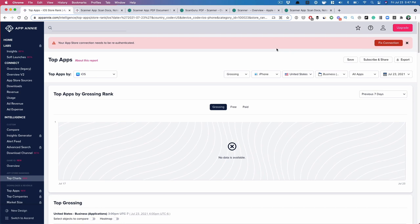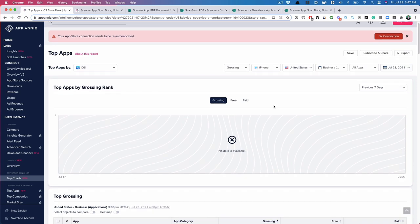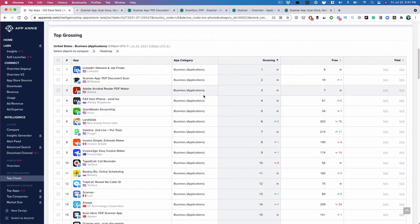First thing first, you want to go into App Annie. I'm under the top charts category right here, filtered by the US, and I also wanted to just look at the business category — so applications, just business. You can pick any day, it doesn't really matter.